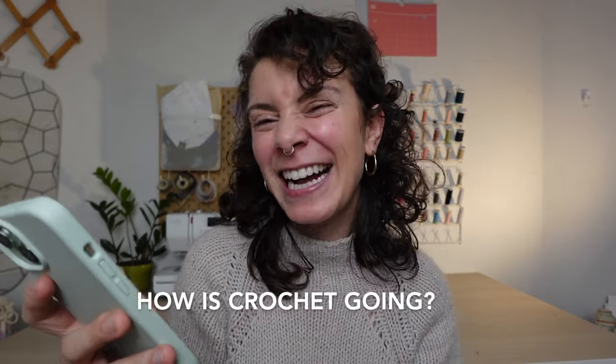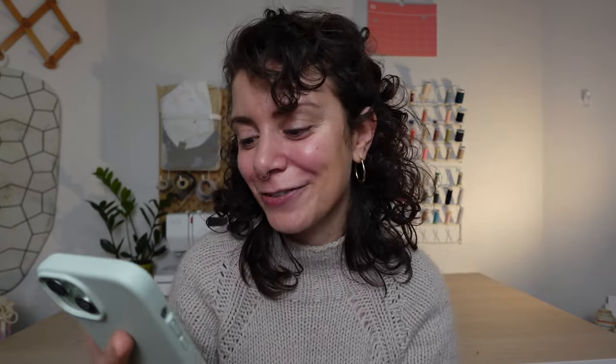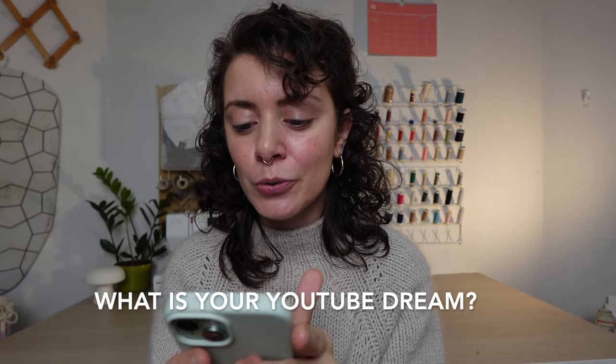How is crochet going? I've kind of paused on crochet, but there's a really cute wiener-dog scarf I've been wanting to make that might get me back into it. Honestly, I just don't love it as much as knitting — I don't get the same satisfaction from it.